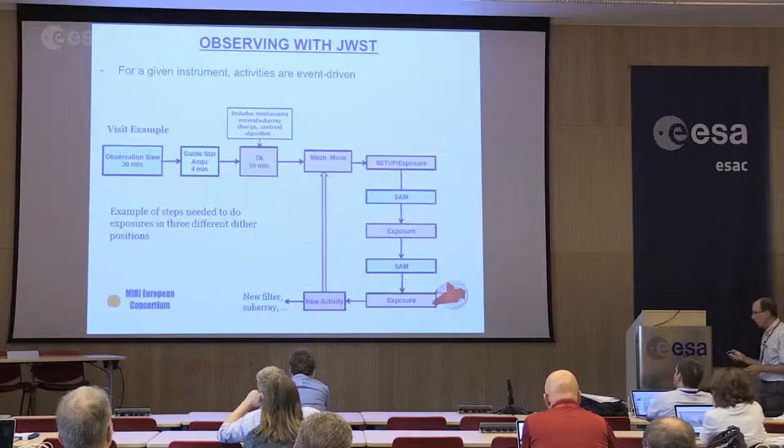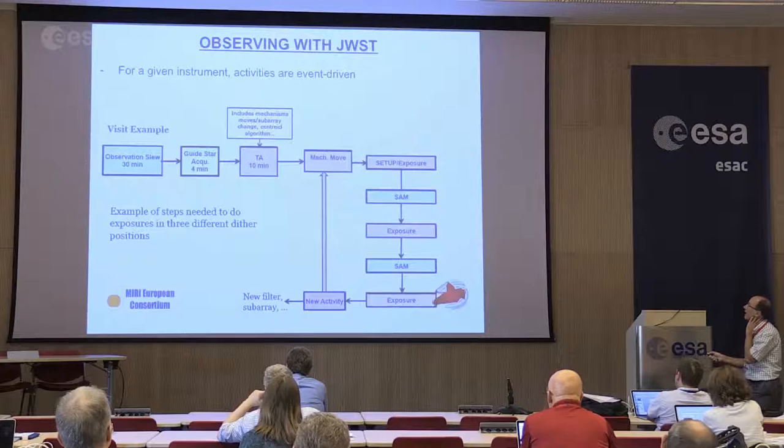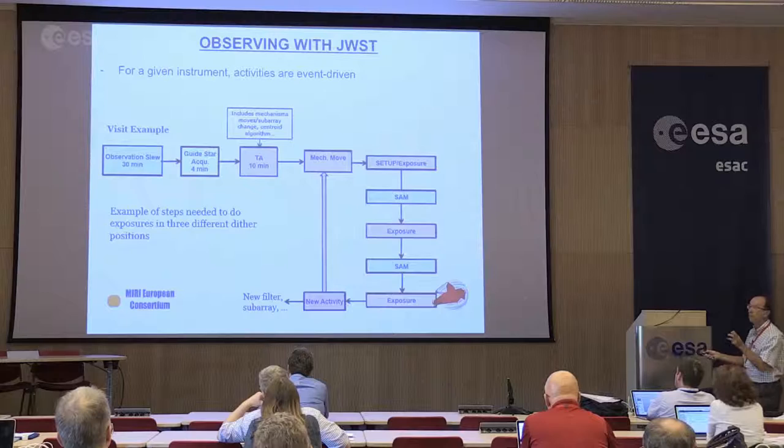The capabilities are enormous and the discovery potential of the two IFUs combined is amazing. Now going to the practical things — we have to remember that when we plan an observation with James Webb, this is going to be event-driven. Every time you do an observation, a visit, you're going to start with a slew moving from a previous target to your target, and then a part that is just acquiring your target, moving and setting your instrument, and then starting your exposure.